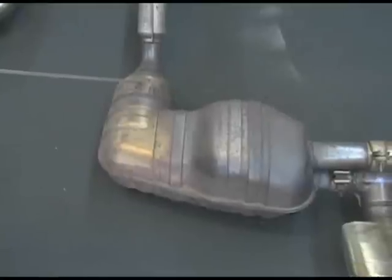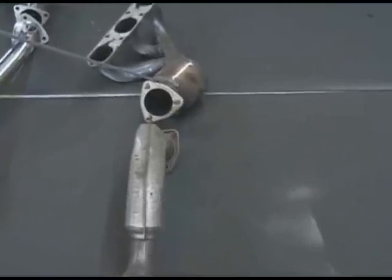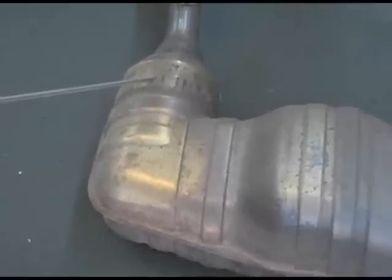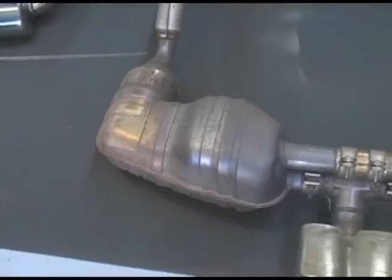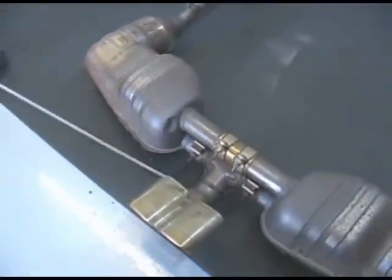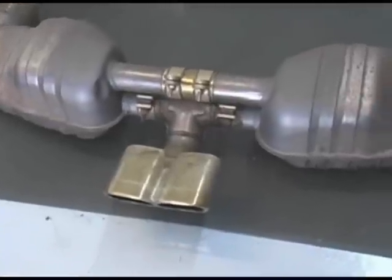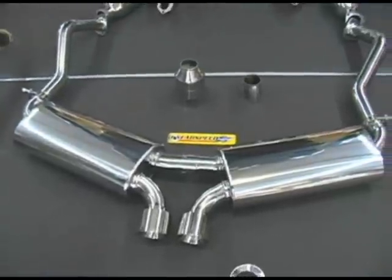Then it goes through a second catalytic converter. All Boxsters from 2000 on, including the 987s, have four cats. This is the only one you need on the car, because the secondary sensors are right there. It then goes to another catalytic converter, which is unnecessary — every manufacturer tries to delete the second set of cats. The car will still comply with warranty and emissions. It goes through this muffler, then through another catalytic converter, through this muffler, and comes out the tip. That's the factory exhaust.